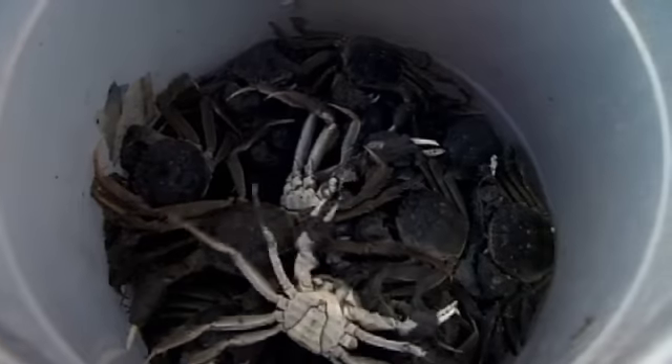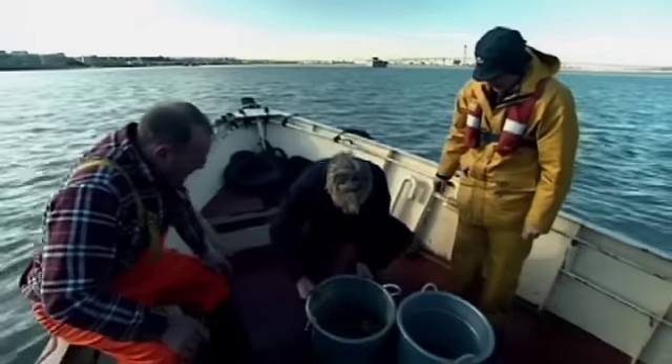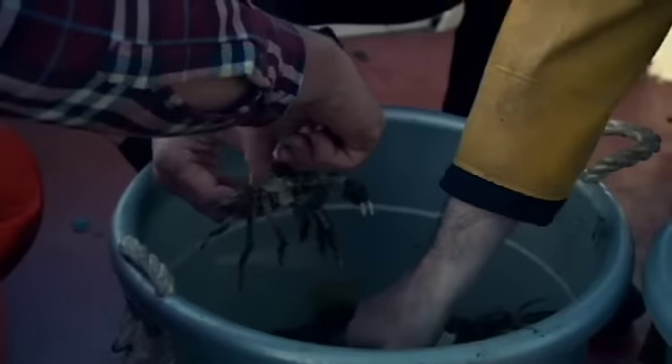Because Dave is licensed to lay nets on the Thames, we can keep these crabs as a bycatch. To clean away any river nasties, the crabs will be rinsed for two days under cold running water.